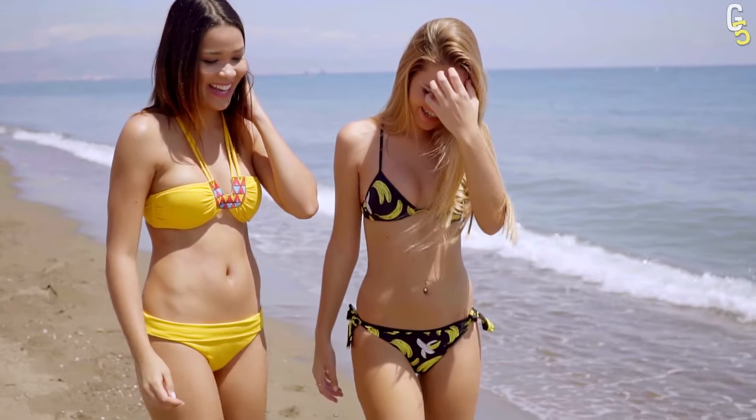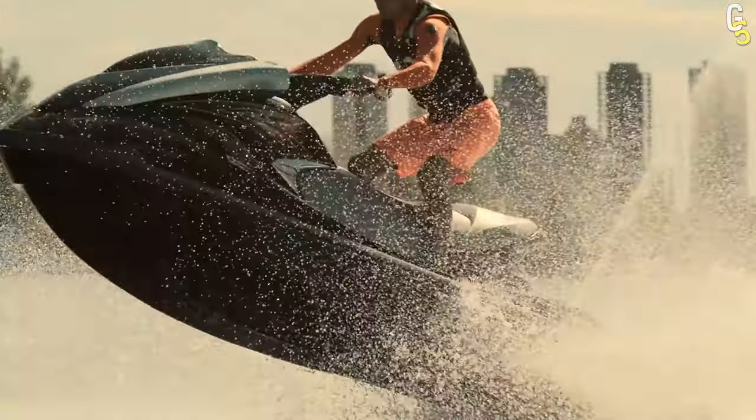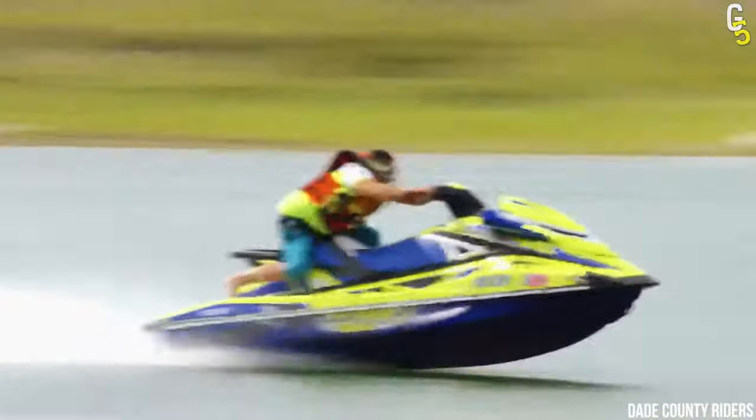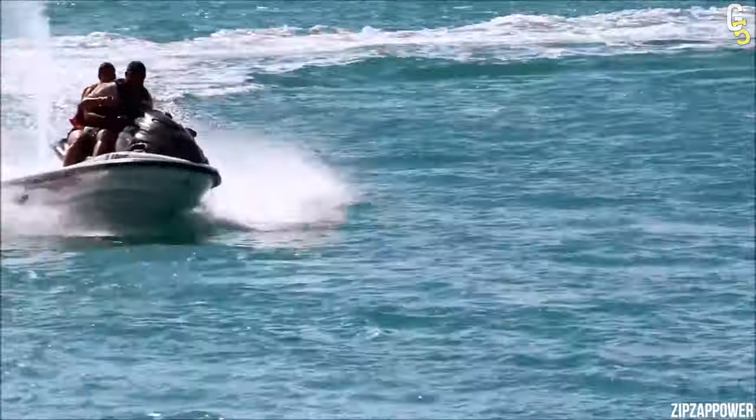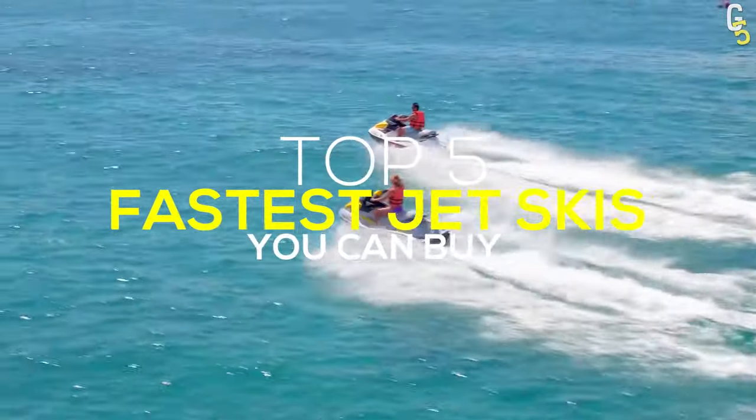Wondering how to impress hot chicks on the beach? Well, if I were you, I'd buy a jet ski — but not just some boring one. I'd buy the absolute fastest jet ski on the market. Want to know which one it is? Stick with me until the end and I'll show you the top 5 fastest jet skis you can buy.